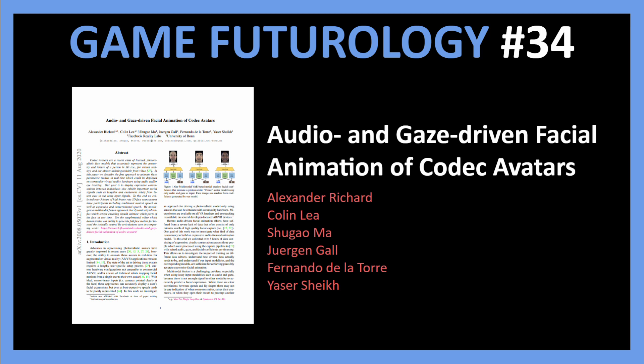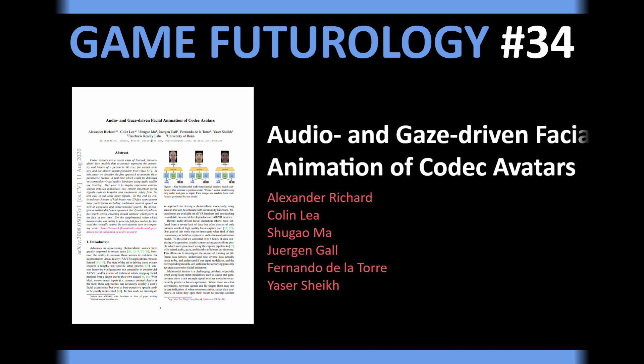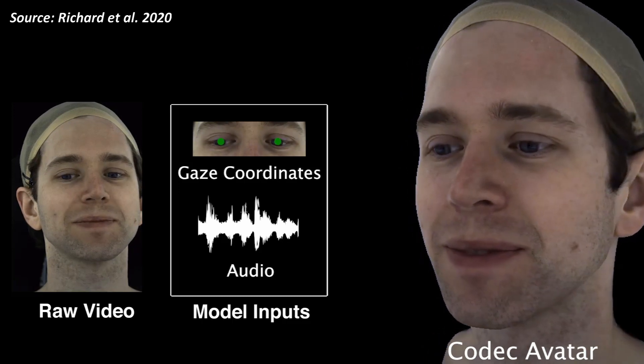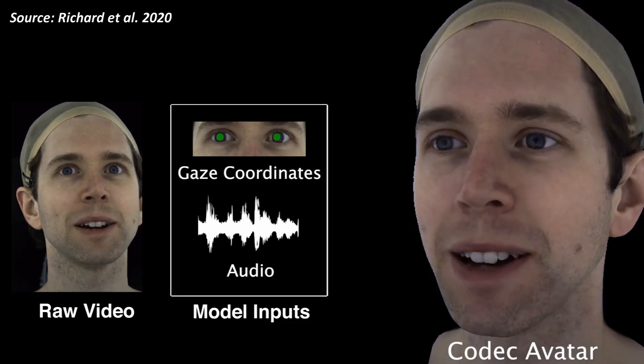Today I want to share a paper that proposes a method to animate these Codec avatars. The paper from Facebook Reality Labs is titled "Audio and Gaze Driven Facial Animation of Codec Avatars." The key idea is to generate facial animations including lip movements as well as expressions like happiness or sadness. The audio and gaze inputs are modeled together with a fusion architecture to obtain end results which look very realistic.